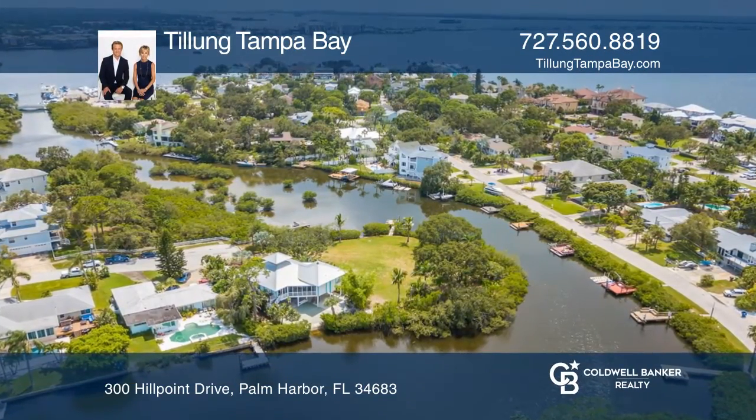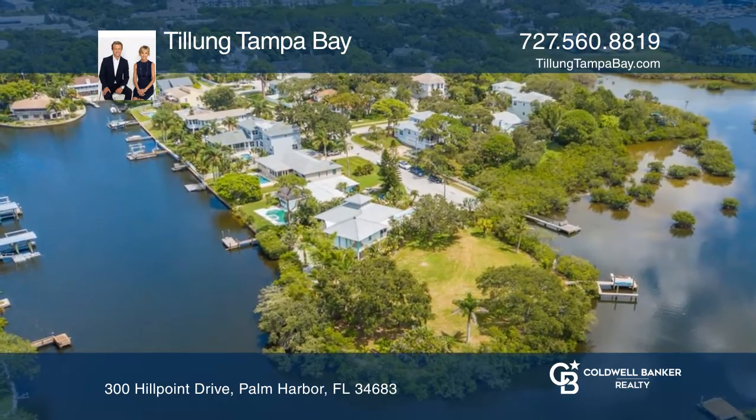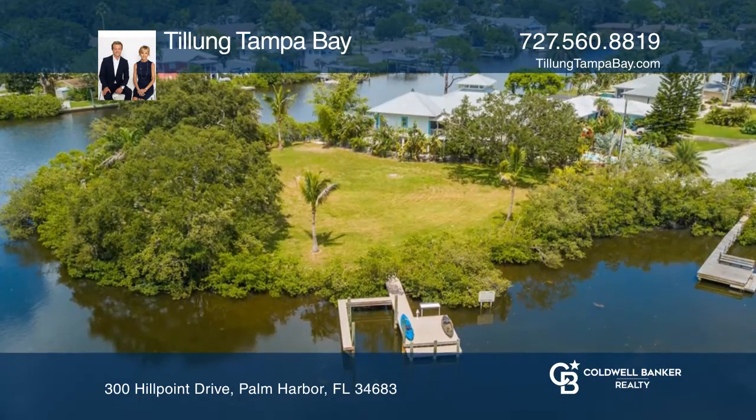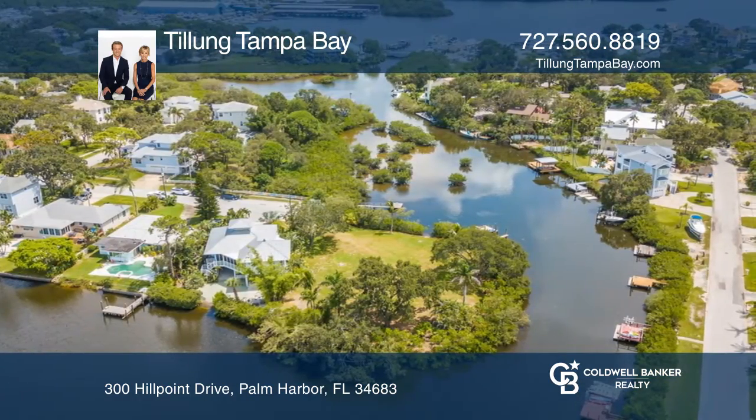This spectacular waterfront lot with the dock is perfect for the discerning buyer who wants to customize and build their own custom waterfront home. The secluded location makes you feel as if you're living on your own private island.